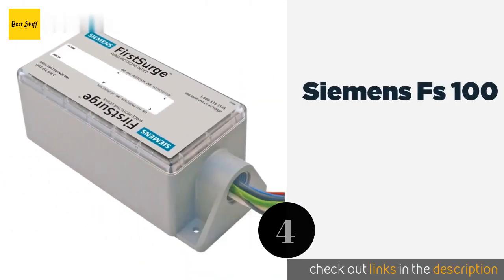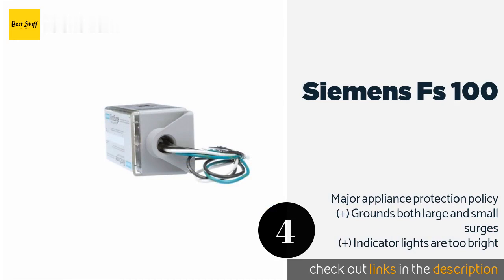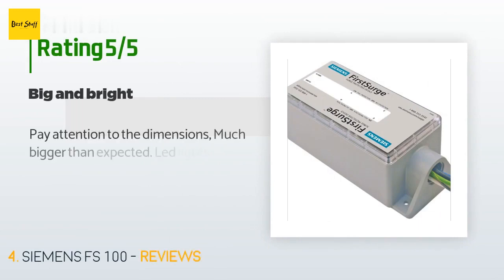The next product is the Siemens FS 100. The Siemens FS 100 is capable of preventing catastrophic power spikes of up to 100 kilo-amperes from lightning strikes and other sources. It should work with any type of panel board and uses both an alarm as well as indicator lights to signal its operation status. The price is around $198. Check out the product link in the YouTube description below.